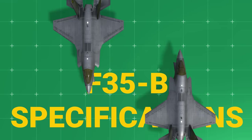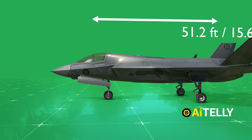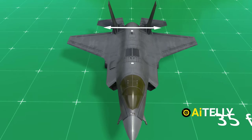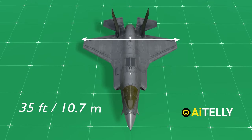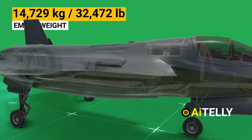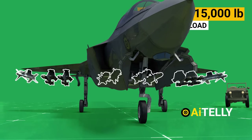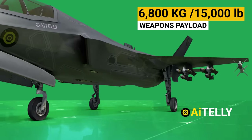Let us look at the F-35B and its specifications. The F-35B has a length of 51.2 feet and a height of 14.3 feet, with a wingspan of 35 feet, which helps to maneuver the plane in a planform alignment. The jet has an empty weight of 14,729 kg, equivalent to the weight of 17 jeeps. It has a weapons payload of 6,800 kg.